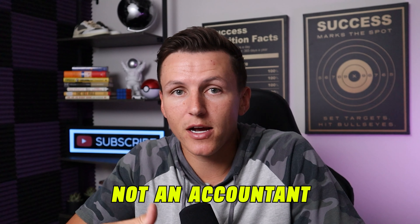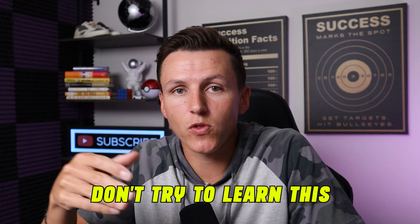Doing everything yourself is the number one mistake that new entrepreneurs make. What I recommend is to delegate. As soon as you can delegate certain tasks to somebody else, that gives you more time to spend with your family or to grow your business. Bookkeeping and taxes is the first thing everyone should delegate because you're not an accountant, you're not a CPA — so don't try to learn it, just get somebody to do it for you.